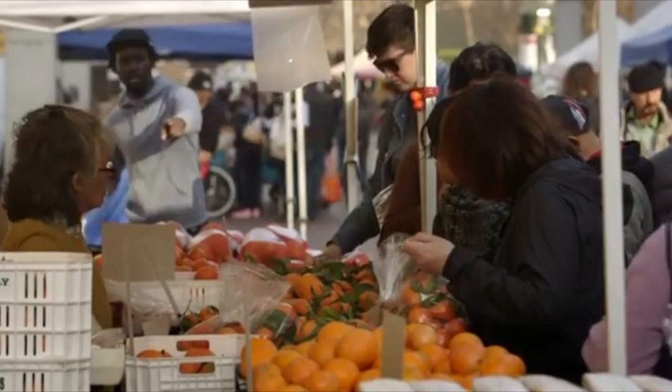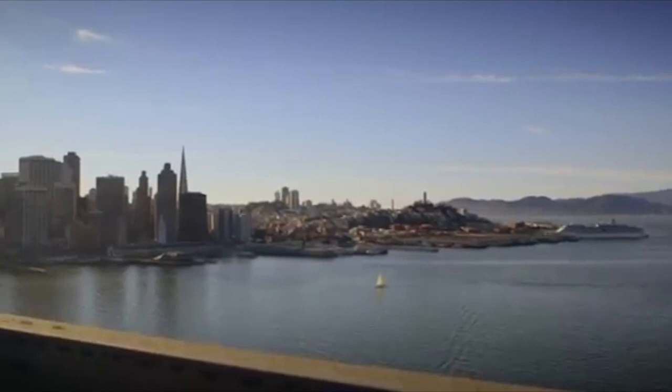It's always been my conviction that the more people know about how their food is produced, the better the choices they'll make. And that could be very disruptive to the food industry.